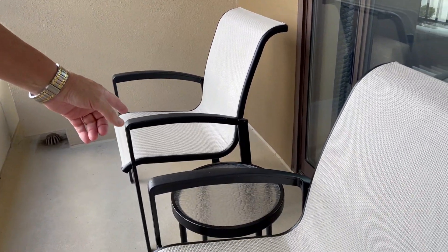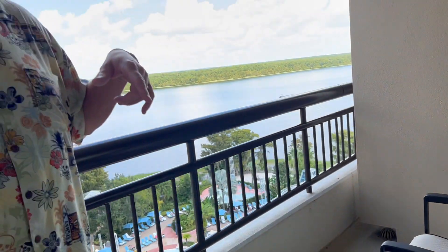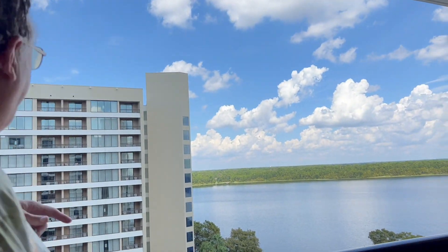You've got a couple of chairs and a side table, so you can sit out here and drink your coffee. I think this one gets morning sun, not afternoon sun — but I can't guarantee that.